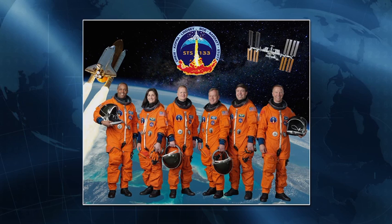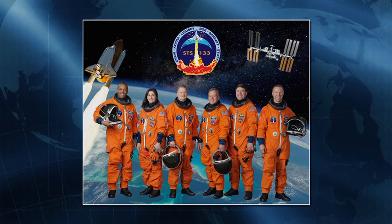On the far right is Tim Kopra. He flew up on STS-127 and was a flight engineer on Expedition 20. He swapped seats with Nicole on STS-128 — she stayed, he came home. Tim will be the other one of our spacewalkers on this mission. He'll be performing robotic ops also with the station RMS for installation of the ELC and the permanent multipurpose module. These guys are a very experienced crew. They've been having great training and they're all ready to go fly this mission.